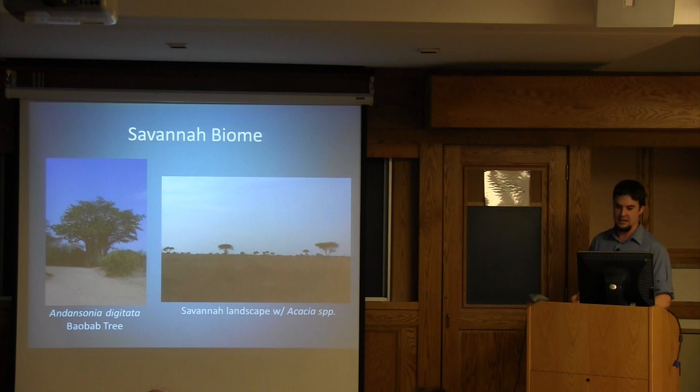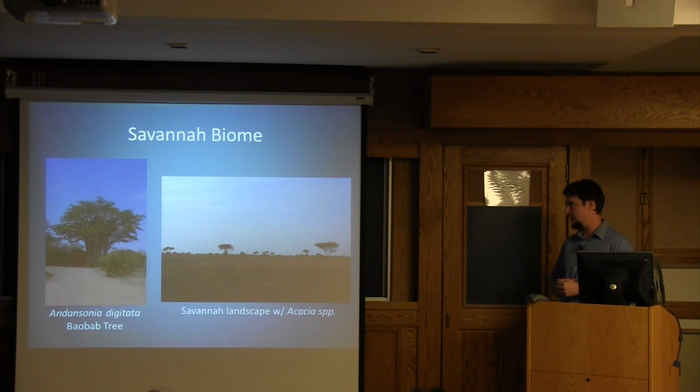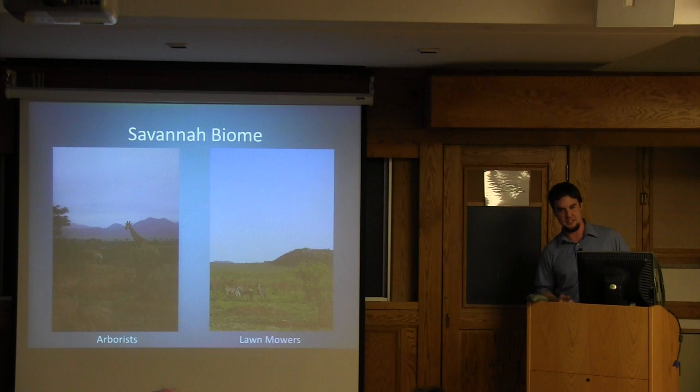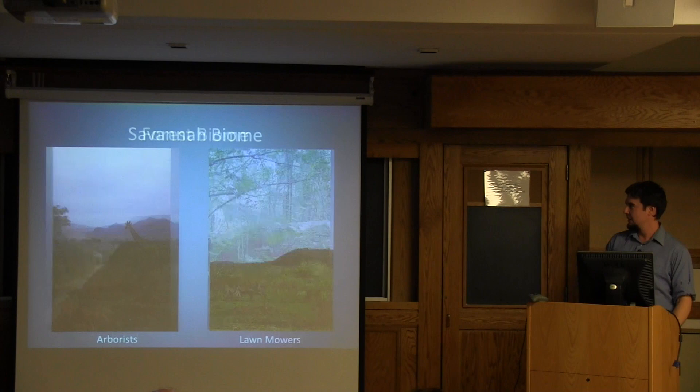The savannah biome is found in the northeastern part of the country. These are areas dominated by lots of grass and few trees. This is where you find baobab trees that continue up into subtropical and tropical Africa — some of the world's widest trees. These are the landscapes that support the large mammals that are major drivers of the ecology in this landscape.